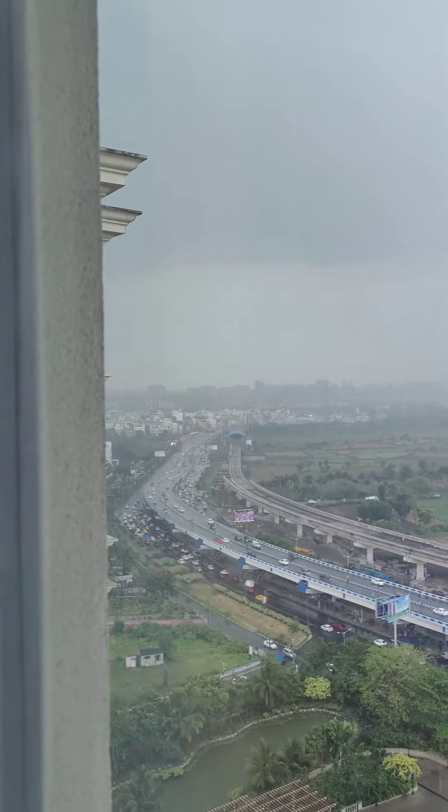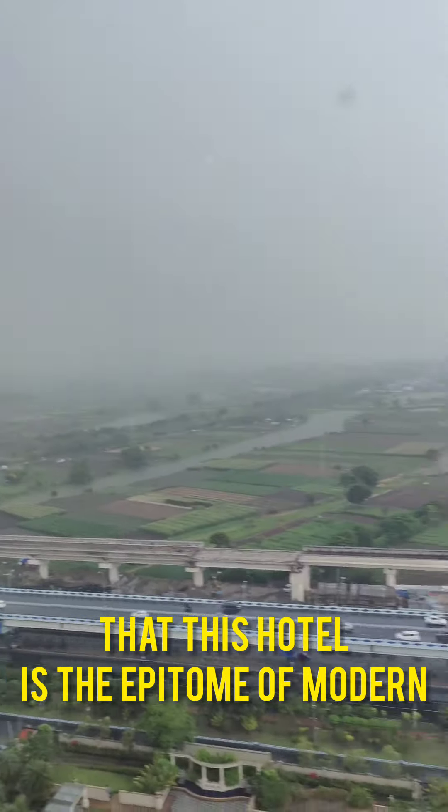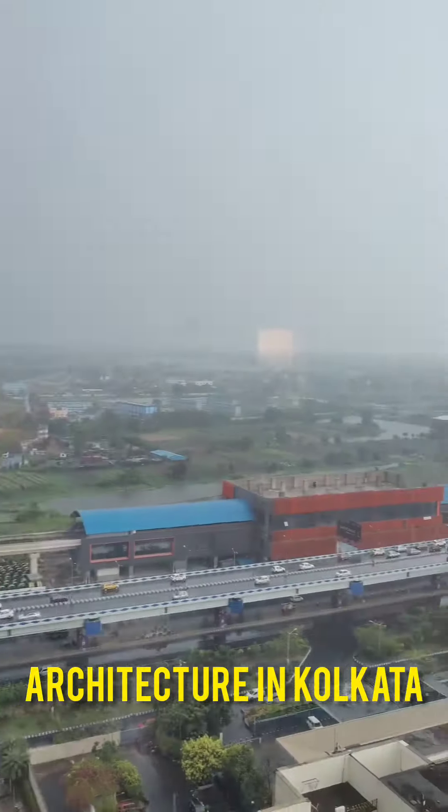Personally, I feel that this hotel is the epitome of modern architecture in Kolkata.